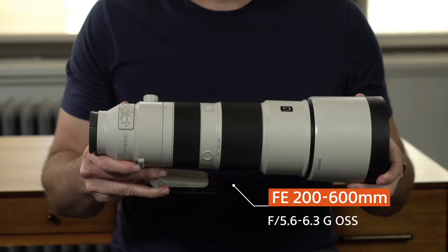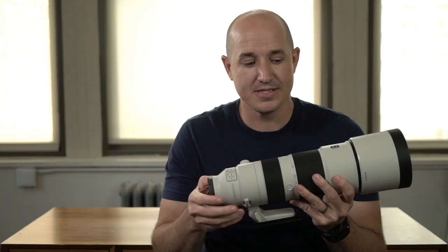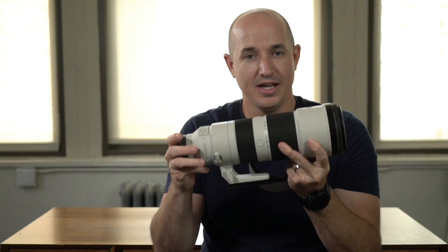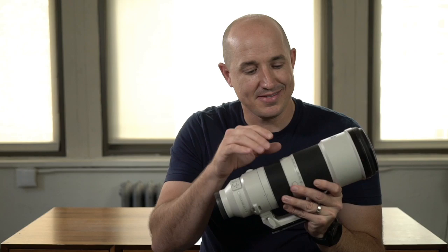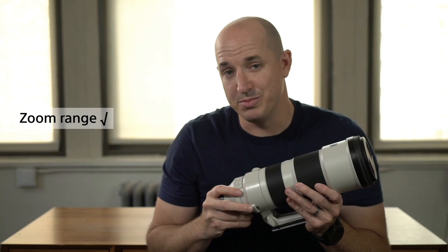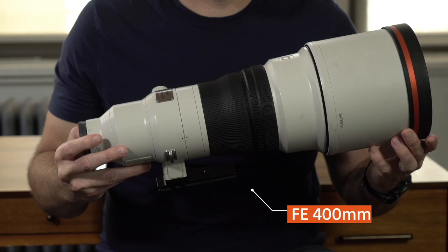The first lens I want to talk about is the new Sony 200-600mm f/5.6-6.3 G variable aperture lens. It's pretty amazing in both image quality and portability — all the zoom focusing happens internally inside the lens itself, unlike most telephoto lenses that extend out when you zoom. The zoom ring requires only about an inch and a half to two inches of travel to go from 200mm all the way to 600mm, which saves you time because when photographing wildlife, every second counts.